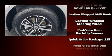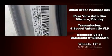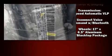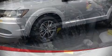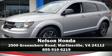Traction control, anti-whiplash front head restraints, ignition disabling, and four-wheel disc brakes with ABS. Brake assist technology provides extra pressure when applying the brakes. Please don't hesitate to give us a call.